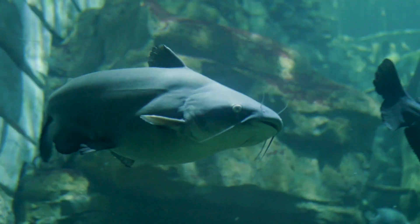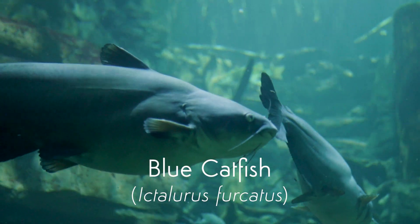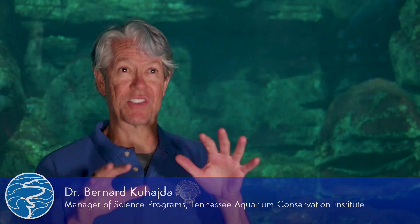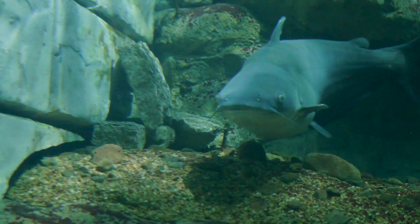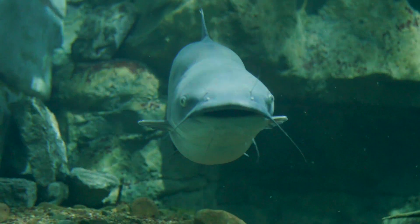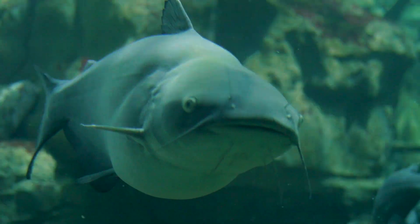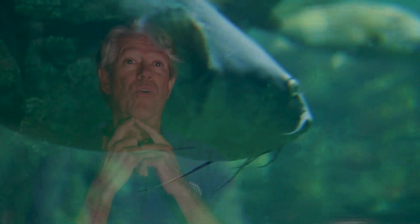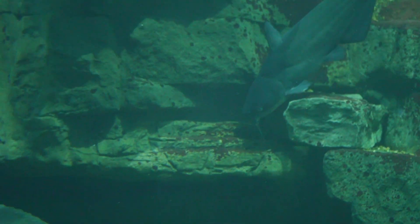Catfish have whiskers because they mostly feed at night and they can't really see their food with their eyes. Those whiskers have taste buds on them like you've got on your tongue, and they actually feel around and taste what's around them, which helps them find food at night. They've got two whiskers just behind their nostrils on the top of their snout, one on each side of their mouth, and then four on their chin — and all of them have sensory capability to feel things.